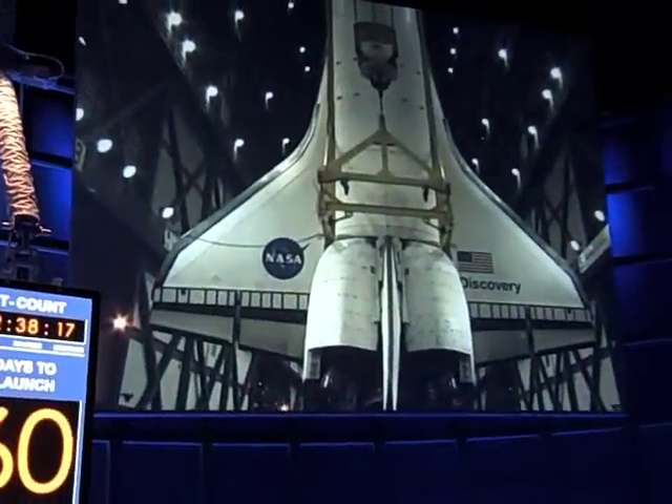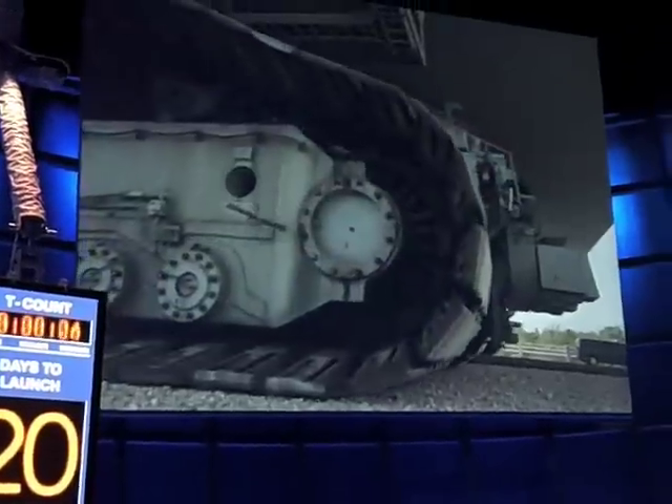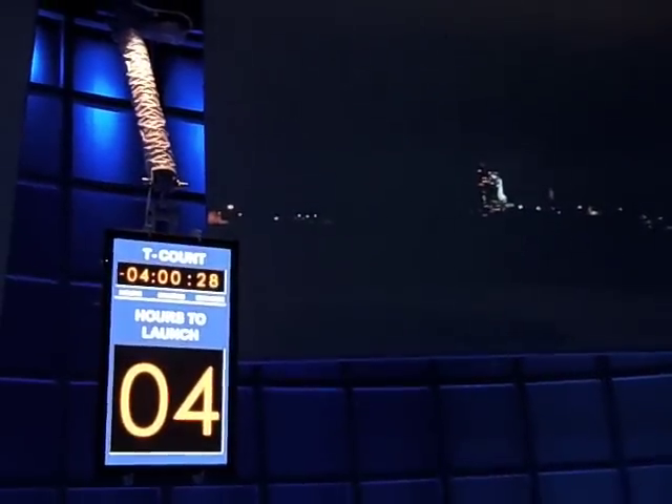Launch preparation for your mission would have started accelerating here at KSC months in advance. But let's skip through all that and move you way closer to launch. I'll start your clock at, say, four hours before liftoff, when it's still dark out.